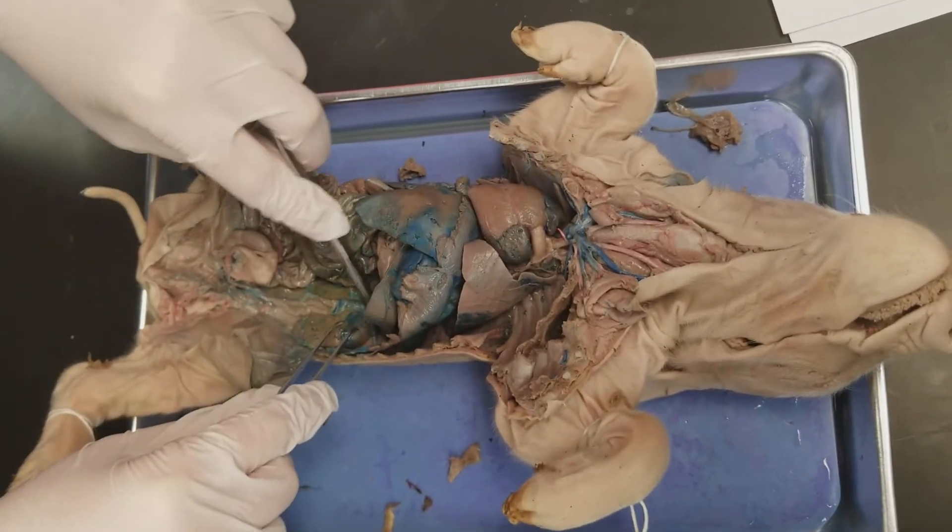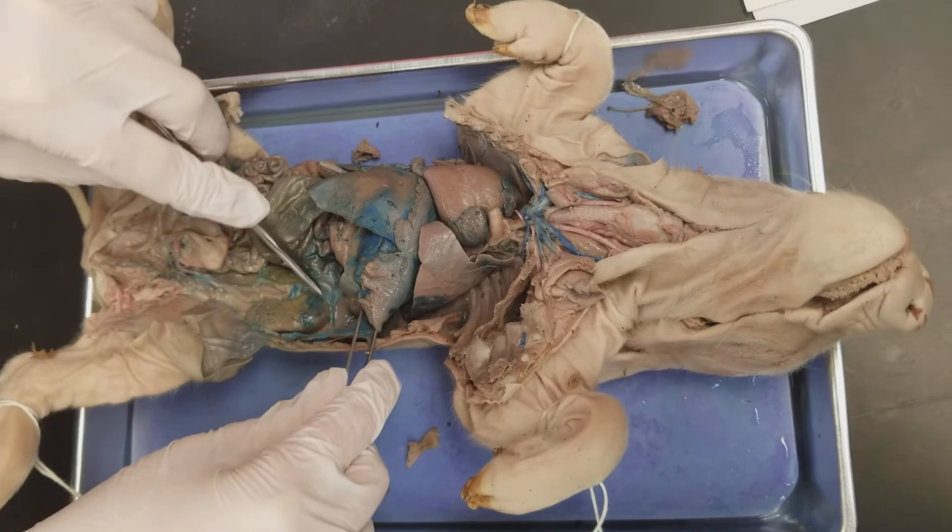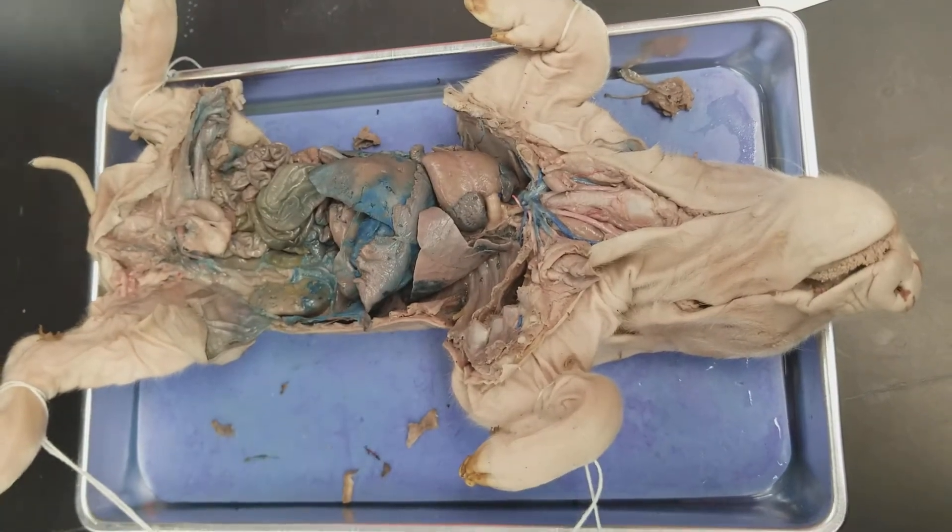The adrenal glands are not really visible on ours. This might be one of them — it's just a gland on top of the kidney. We couldn't really see them on ours.